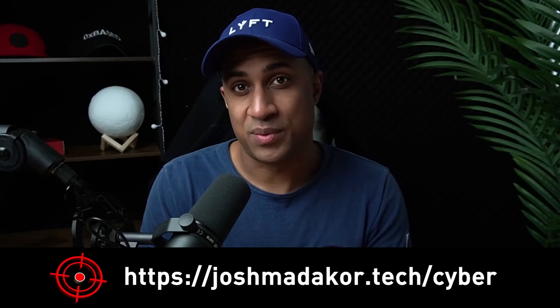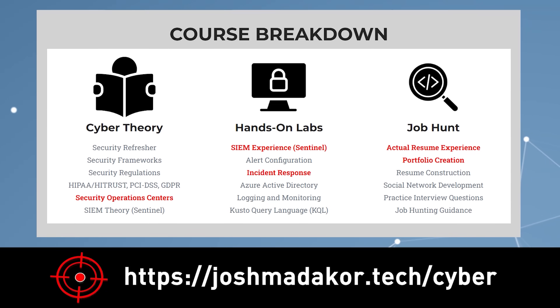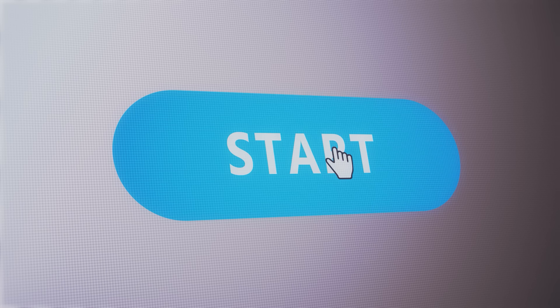My cybersecurity course itself is designed to give you a lot of experience when it comes to actually executing security and kind of building your intuition around how security works. But the actual internship itself is designed to give you that quote-unquote experience that goes on your resume that employers like to see so much, and we'll kind of show you what that looks like in just a second.